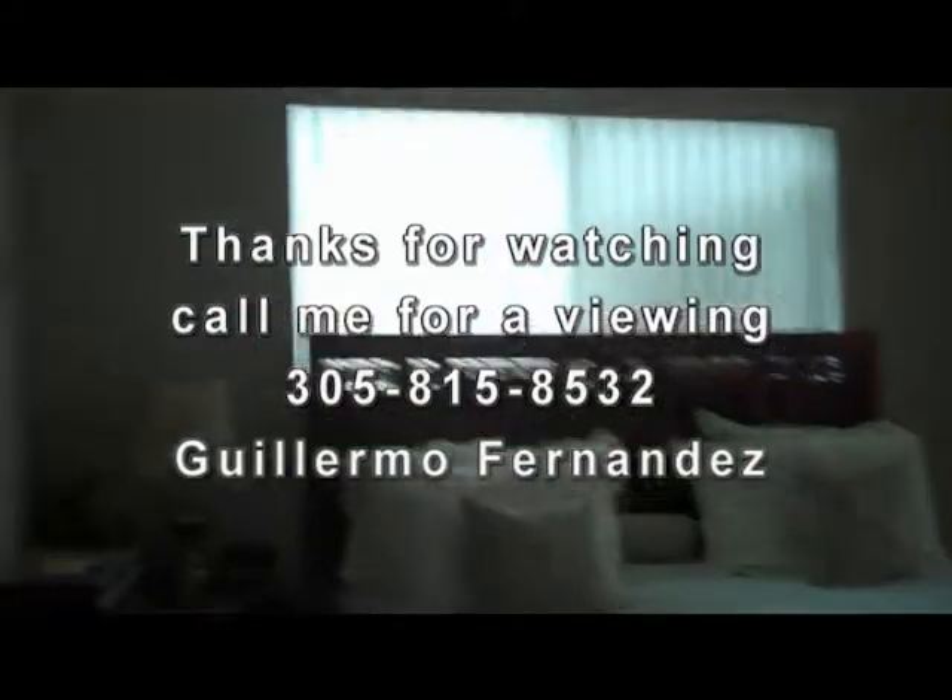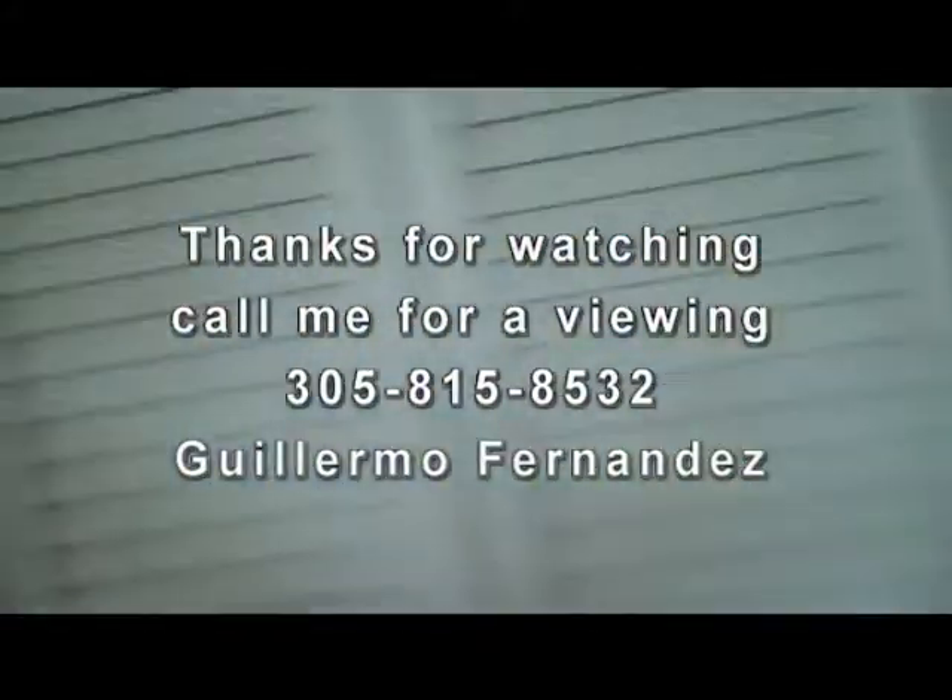So here it is. This is reporting for the Village of Kendale, East Kendale, Miami. Guillermo Fernandez, 4L Real Estate Needs, 305-815-8532. Thank you for tuning in.